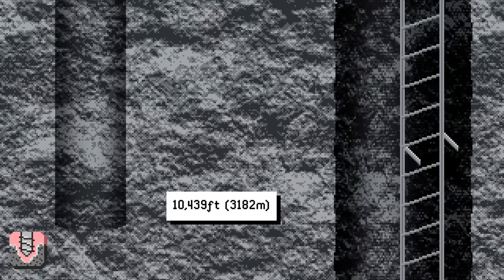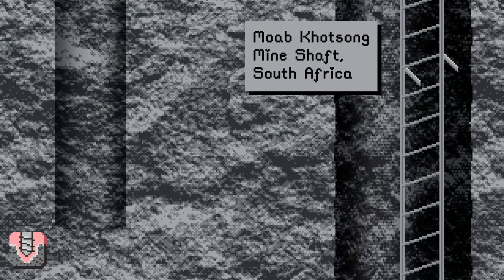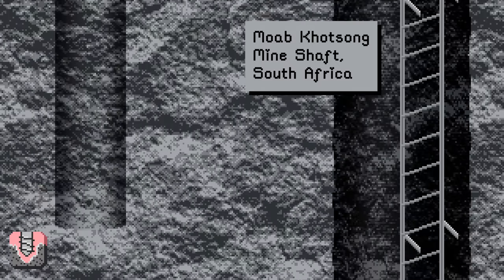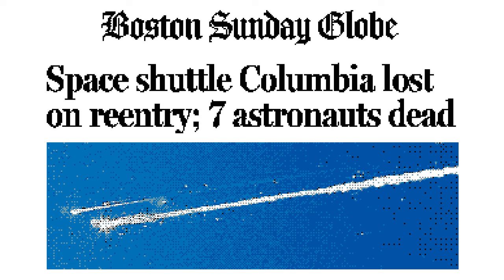At 10,439 feet is the Moab Kotsung mineshaft in South Africa, the deepest hole in the world that you could fall into. If you fell from the top, it would take 25 seconds to hit the bottom — long enough to listen to 'Parachutes' by Coldplay. The mine contains the deepest known terrestrial animal on Earth, a 3mm devil worm with no eyes who survives on almost no oxygen. Roundworms are so resilient that when the space shuttle Columbia disintegrated upon re-entering Earth's atmosphere in 2003, roundworms in a canister on the shuttle's wings were the only survivors.